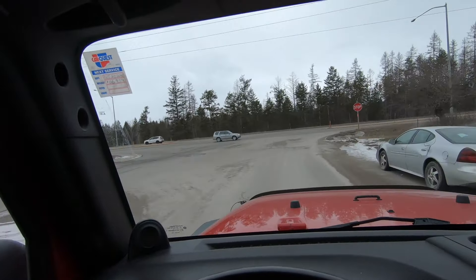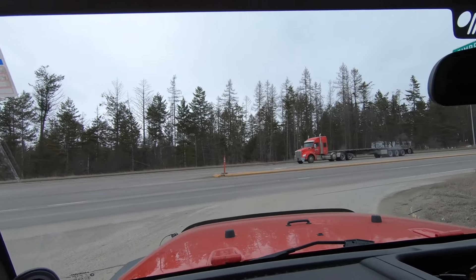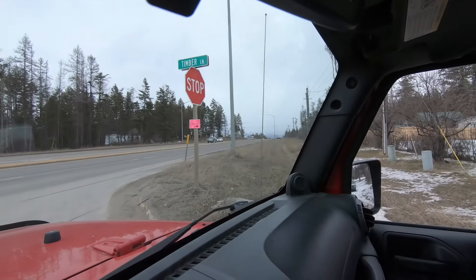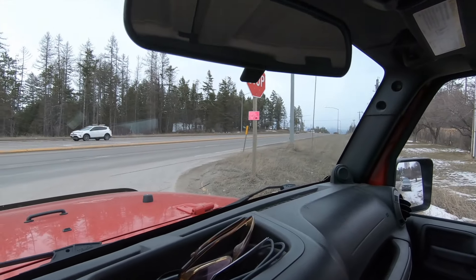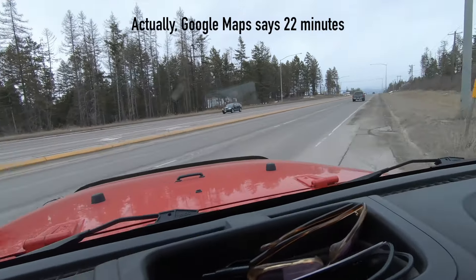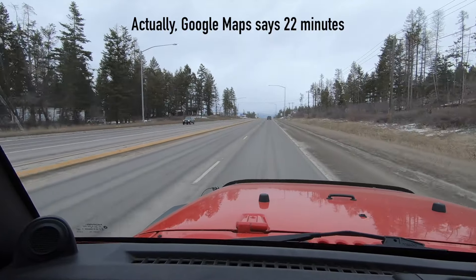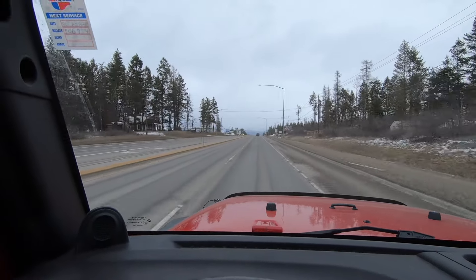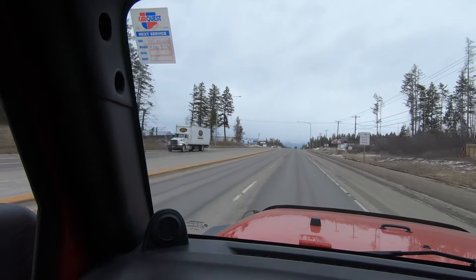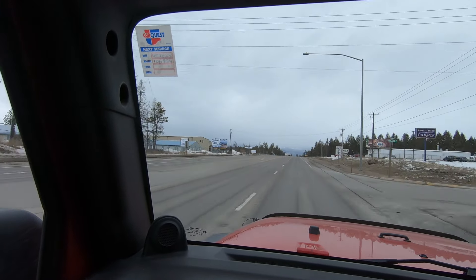So if you wanted to live here and head up to the mountain to ski — you can't really see it very well because of the clouds, but it's right there — it's about a 15-minute drive to Whitefish Mountain Resort. And if you wanted to, you could take the snow bus, which picks up about five minutes from here, right in the Super One Mountain Mall parking lot.